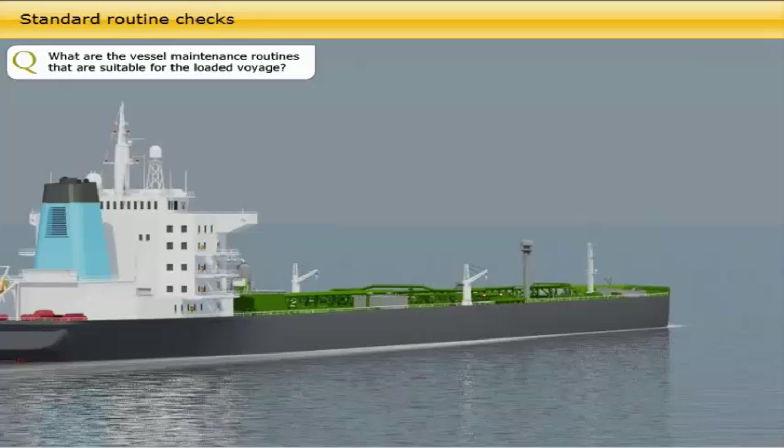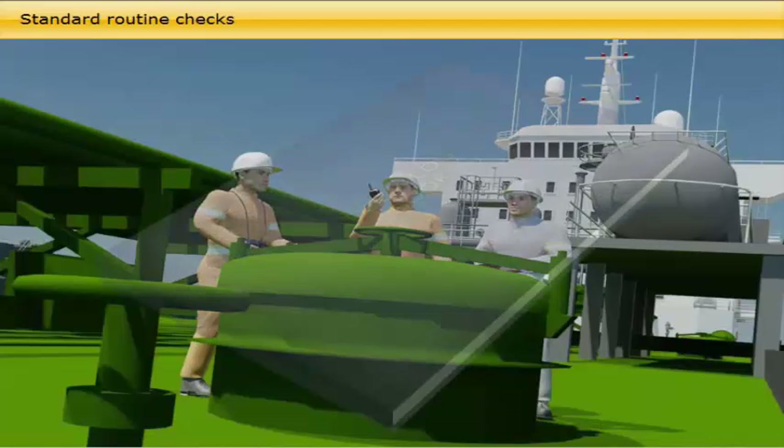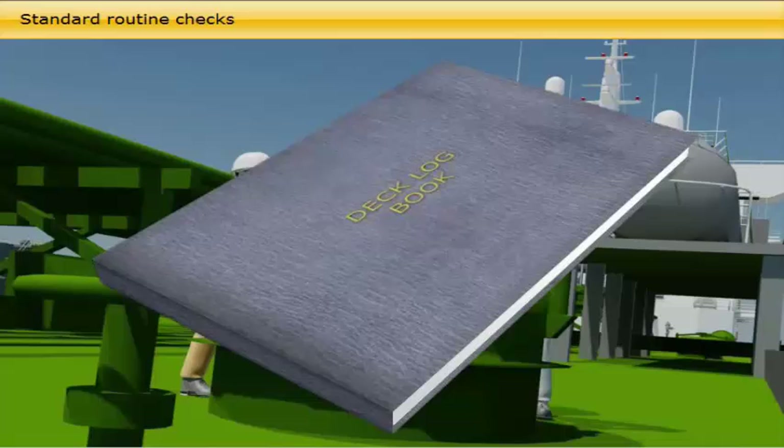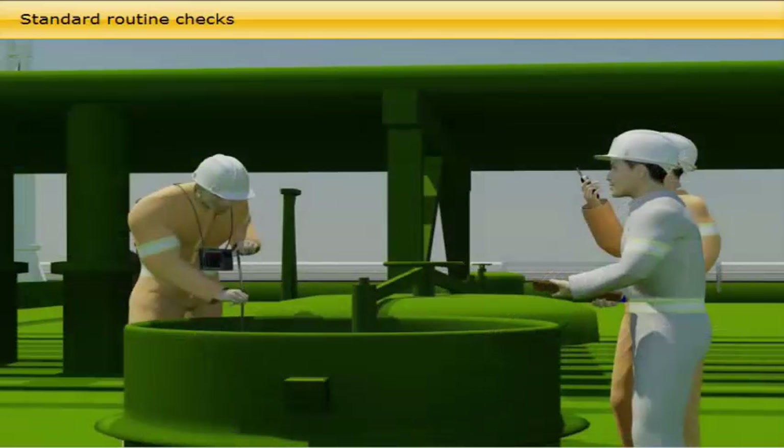What are the vessel maintenance routines suitable for the loaded voyage? The vessel's integrity and structural condition needs to be monitored. A system for regular checks of the atmosphere in empty spaces like cofferdams and ballast tanks, as well as checking for water ingress or leakages of any kind, shall be in place, and the results are to be recorded in the deck logbook. The laden voyage is also the time for internal inspection of ballast tanks, requiring full attention with regard to safety when entering enclosed spaces. Ballast tanks are required to be internally inspected annually, and a tank inspection record should be implemented in the vessel's PMS.